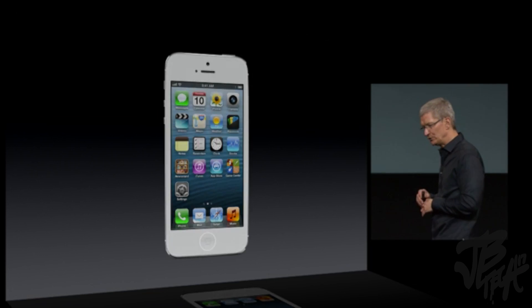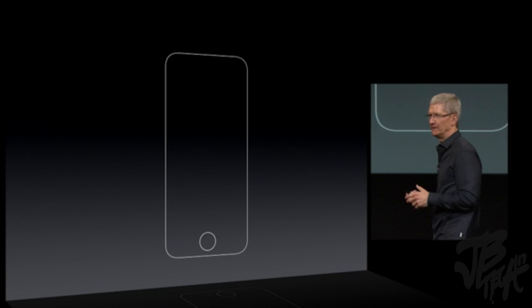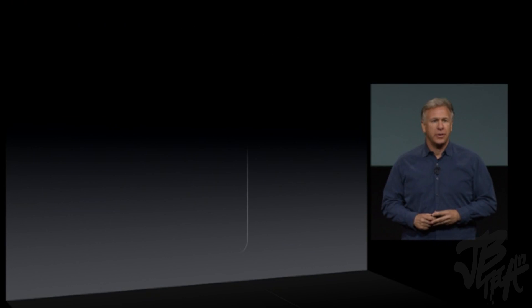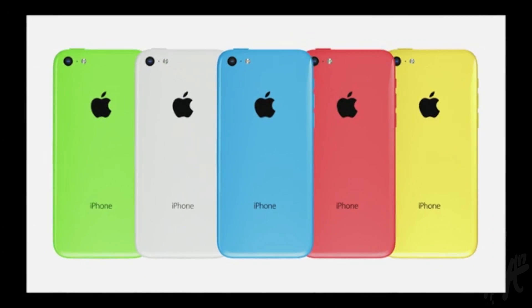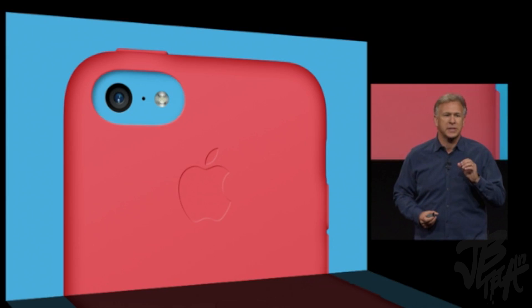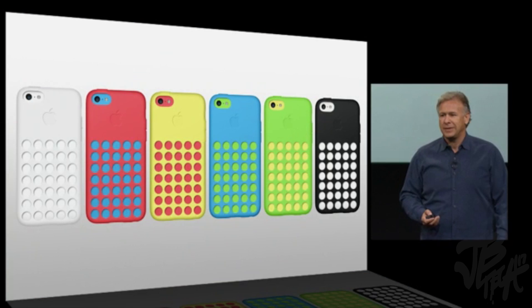This year, we're going to replace the iPhone 5 with not one, but two new designs. It's called iPhone 5C — a line of custom cases specifically for the iPhone 5C. It's absolutely beautiful.